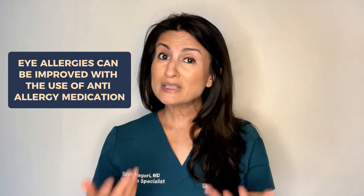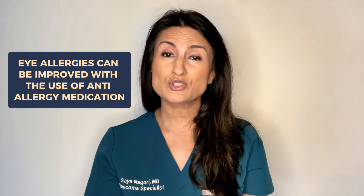Another major difference is that eye allergies can be greatly improved by the use of anti-allergy medication. This can be oral medication like loratadine, or it can be anti-allergy eye drops. Anti-allergy medication such as oral loratadine won't really have any impact on viral conjunctivitis.